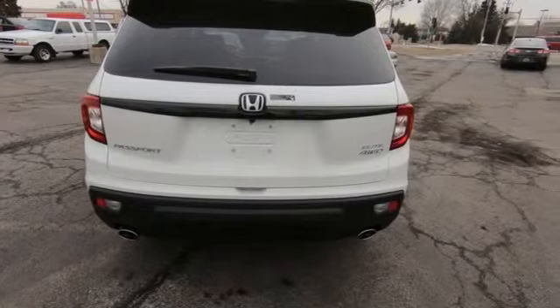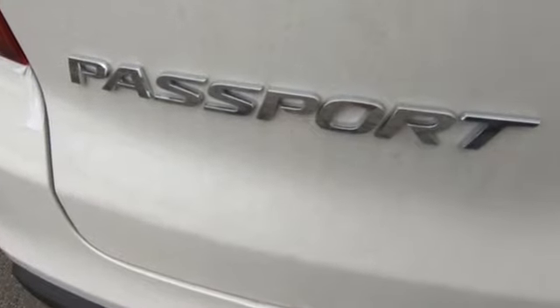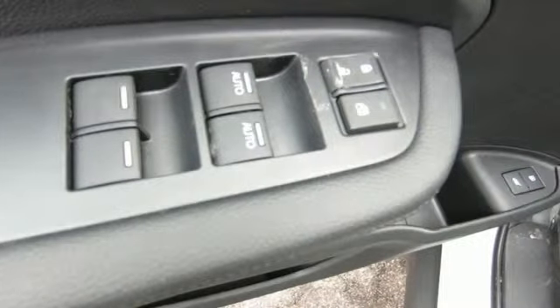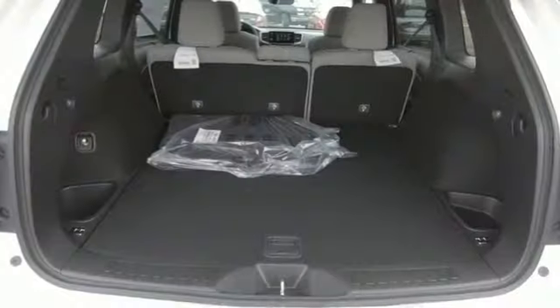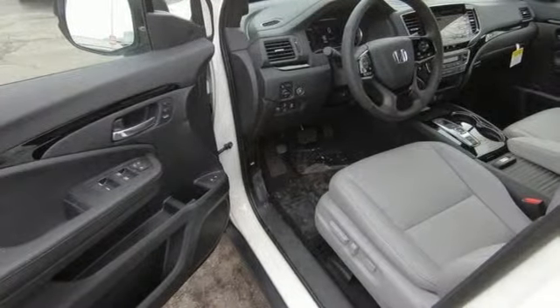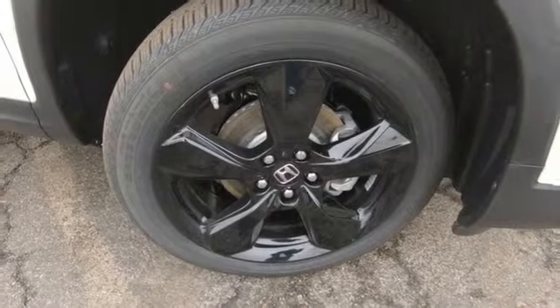Streaming audio, power heated mirrors, dual zone climate control, configurable instrument gauges, doors and push-button start proximity key, heated steering wheel, V6 engine, hands-free liftgate, gas pressurized shocks, and heated and ventilated leather bucket seats.